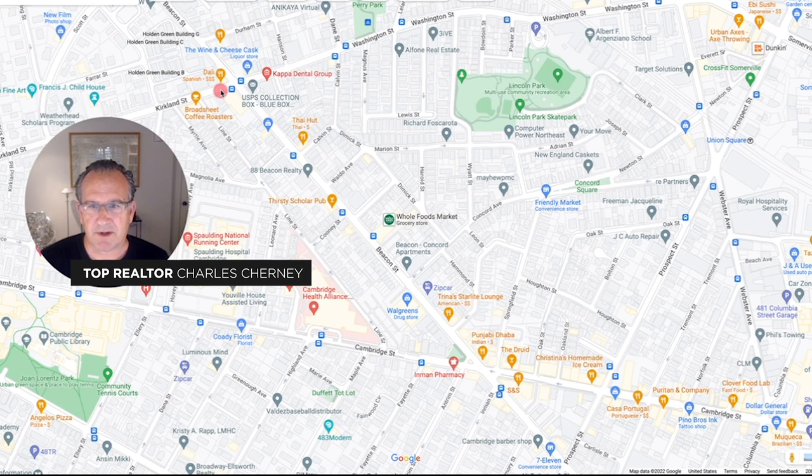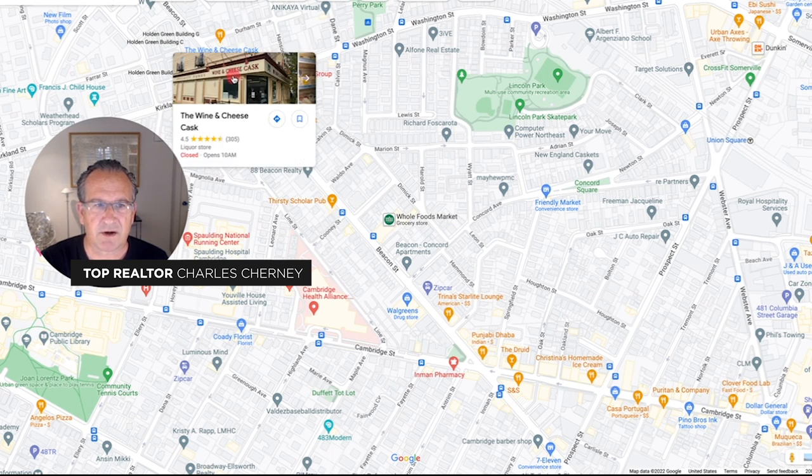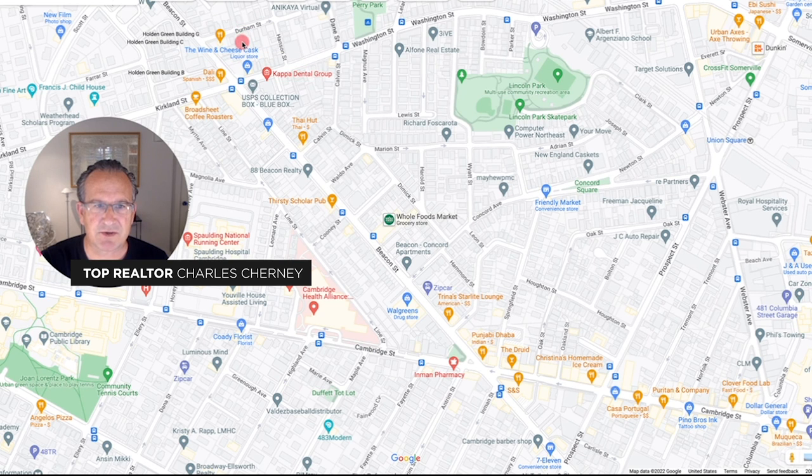It's seen here on the screen, and it's a triangle, if you will. Here is Kirkland Village, where Kirkland Street meets Washington Street, and it's essentially the Cambridge-Somerville line. You have Cambridge to the west, and then as you go down Washington Street, you're in Somerville.